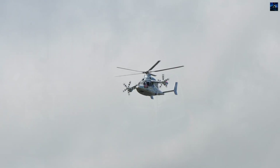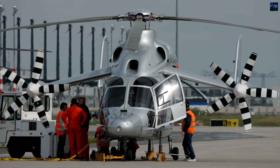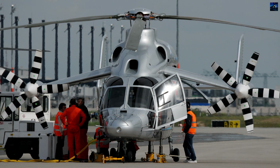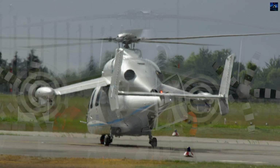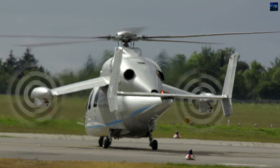Eurocopter identified applications for X3 technology in offshore oil operations, search and rescue, Coast Guard missions, border patrol, passenger transport, and medical evacuation. The company projected production readiness by 2020.